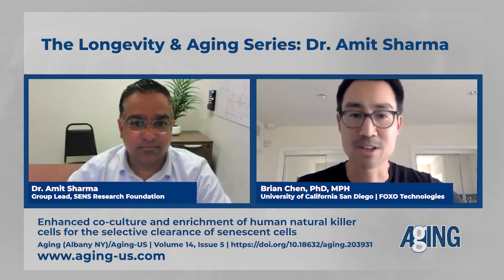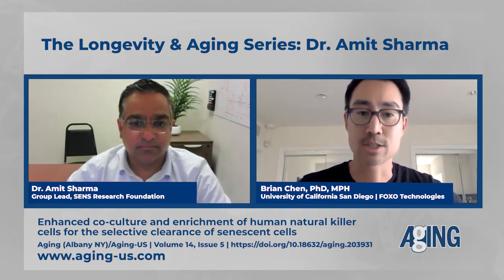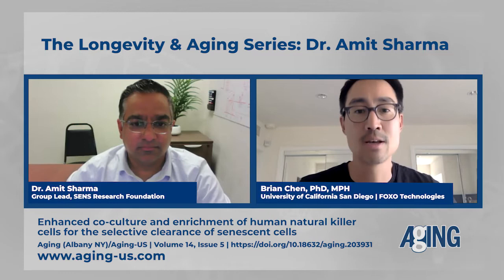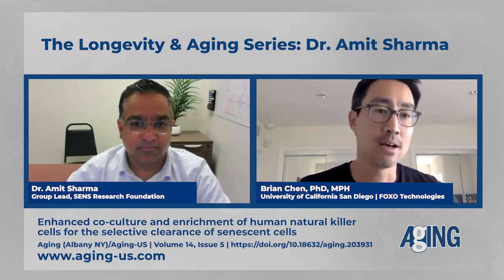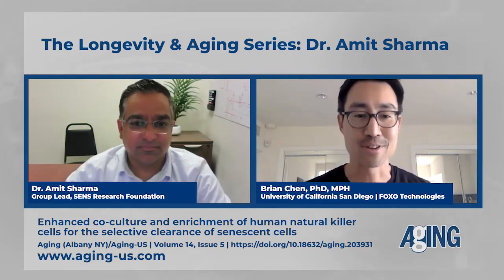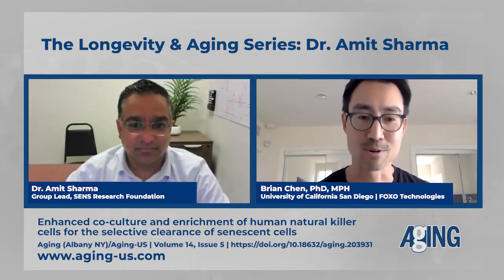Today he's going to be covering his recent publication in Aging titled Enhanced Co-Culture and Enrichment of Human Natural Killer Cells for the Selective Clearance of Senescent Cells. Dr. Sharma, why don't you start by giving a brief bio to the audience about your background and who you are?